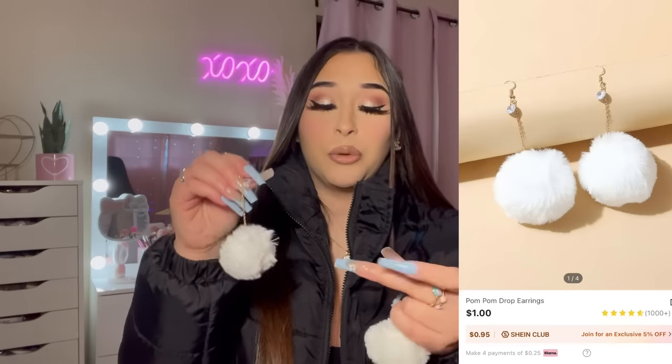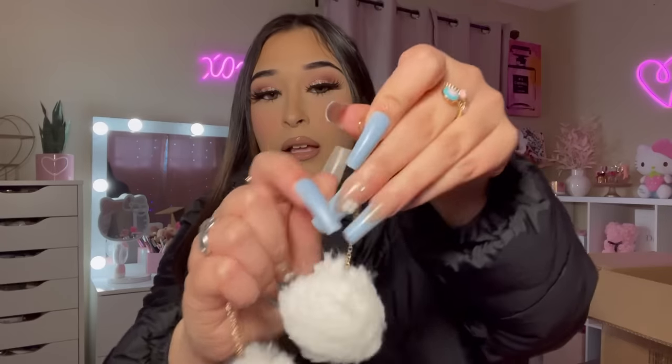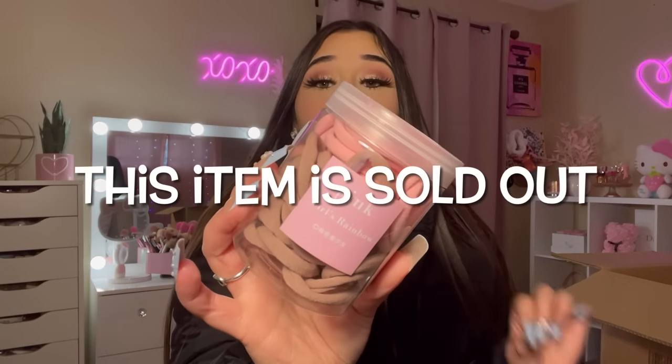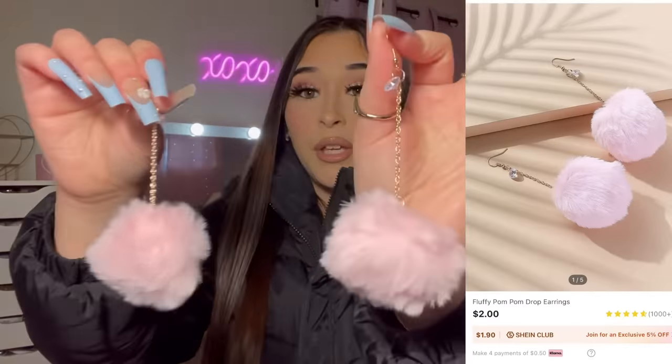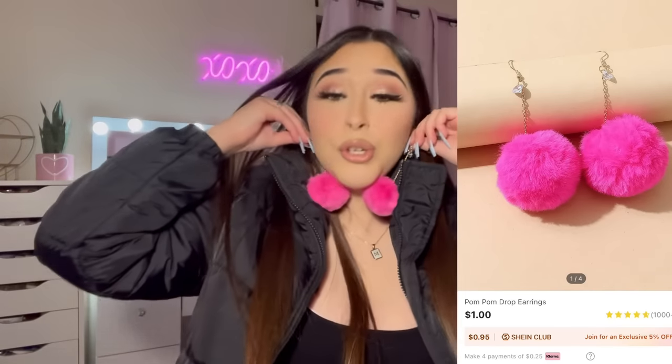These pom-pom earrings — I got them in a jumbo size. They're actually pretty big and they have a little rhinestone on them. I also got some hair elastics. These are my favorite — I think in my last accessories haul I bought some elastics like this, and I saw they had them in this brown-pink color so I had to get them. These are my favorite elastics ever. They're so stretchy. I also got the light pink ones and the hot pink ones.